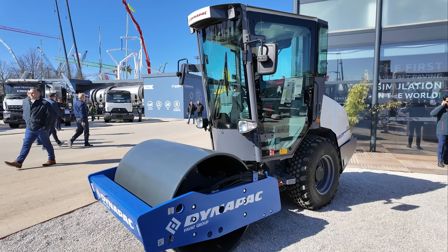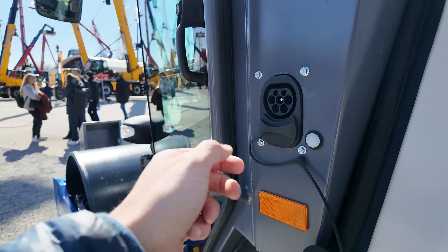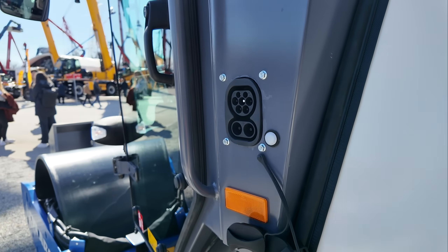Number nine goes to Dynapak. Behind me is the world's largest battery electric soil compactor. It's used to compact the base layer before asphalt is applied. It has a battery capacity of 62.4 kilowatt hours, allowing it to run for up to seven hours. It can be recharged via CCS or type 2 with up to 22 kilowatts.